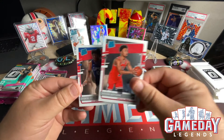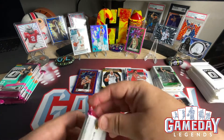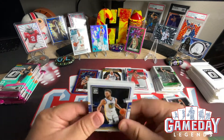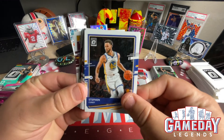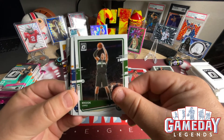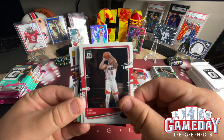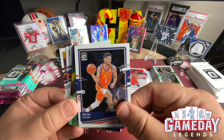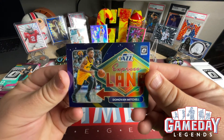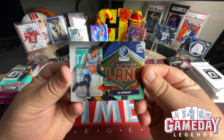We got a Devin Dotson and Daniel Oturu. Five packs left to go, then we'll go to the blue velocities. Next pack: Stephen Curry — nice — Josh Jackson, Brook Lopez, Bojan Bogdanovic, Eric Gordon, Devin Booker. Purple hollow of Donovan Mitchell Express Lane — very nice. Another Express Lane and that's going to be Ja Morant — very nice.